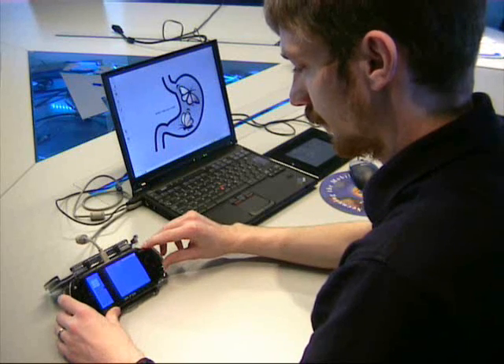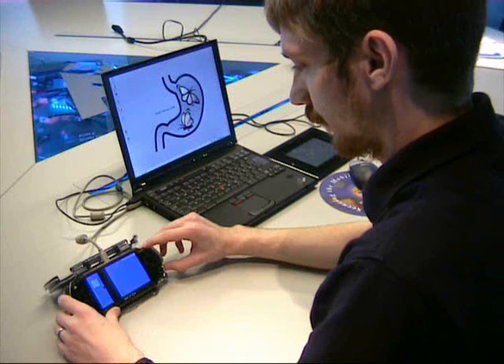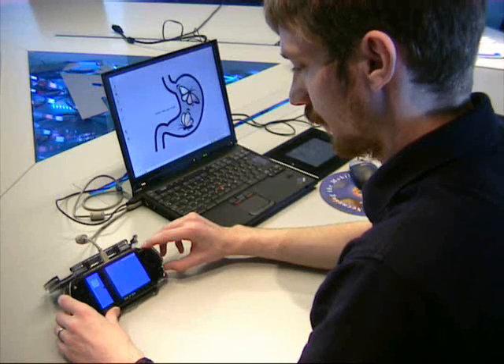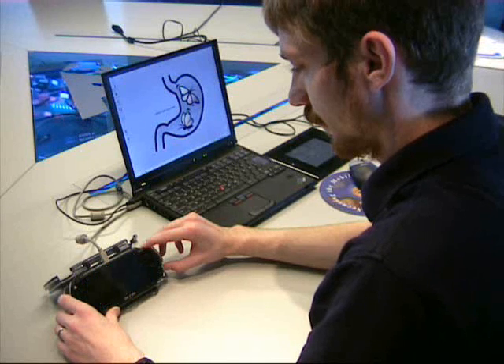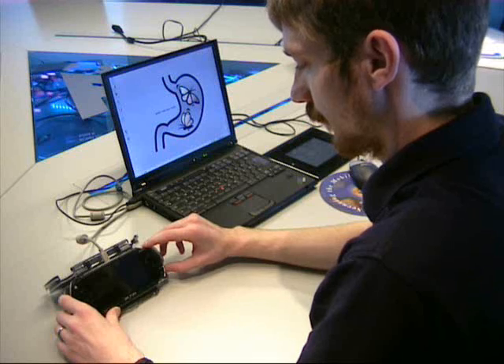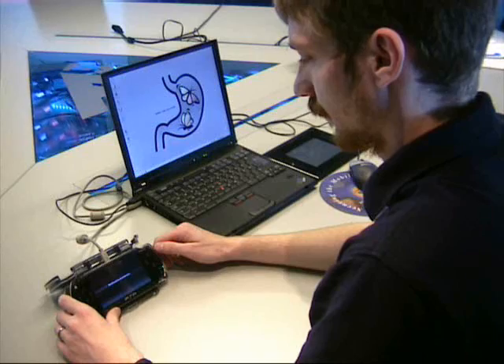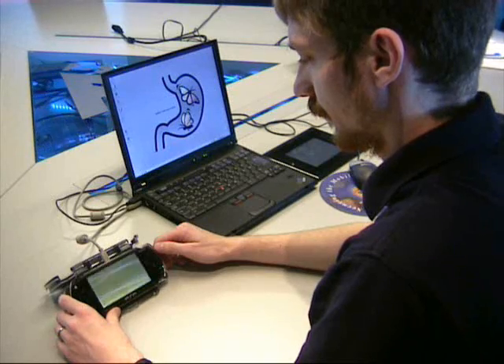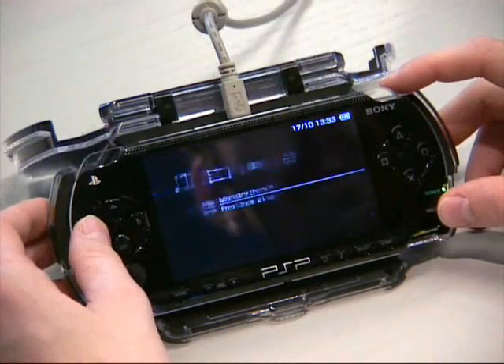Today, we'll take a look at a few demonstrations of arbitrary code running on the PSP. The first is a proof of concept that exploits a flaw in the PSP's photo viewer application. As you can see, it locks up the PSP requiring a reboot. After the machine is rebooted, everything's back to normal — no permanent damage is done.